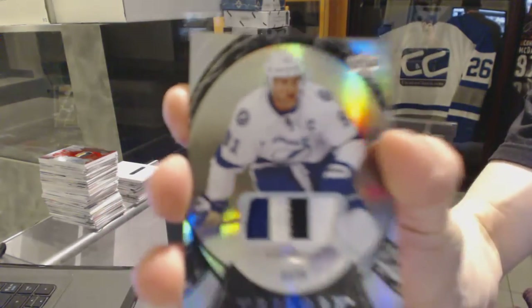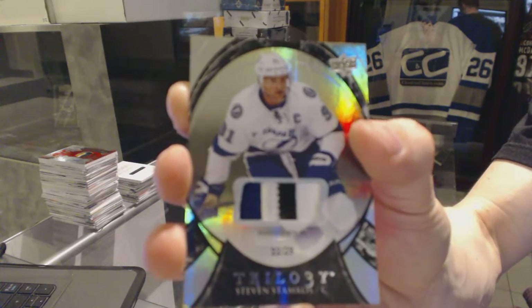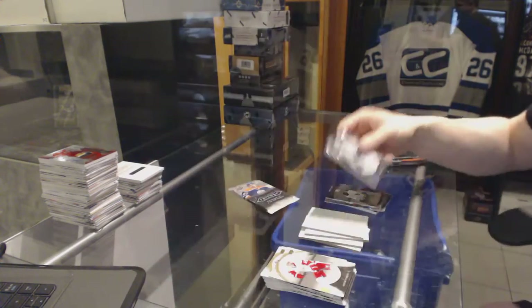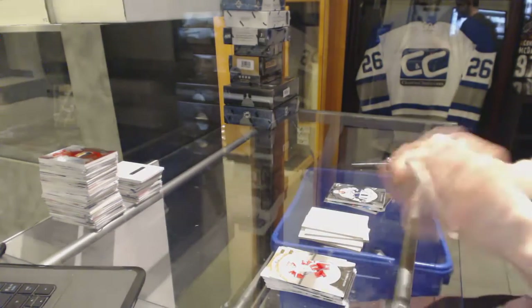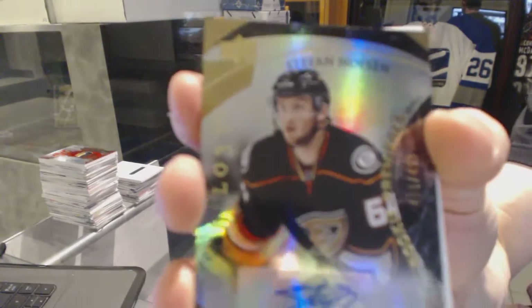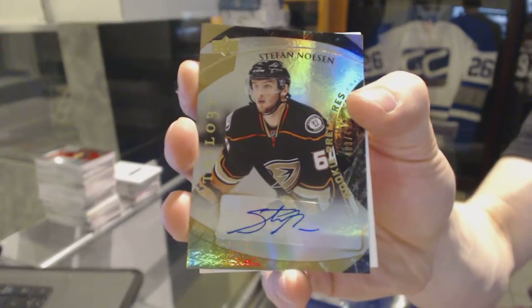Jack Eichel rookie out of 9.99 for the Sabres. We've got a three-color rainbow black patch numbered 22 of 29 for the Tampa Bay Lightning, Steven Stamkos. And a level two rookie autograph numbered to 4.99 for the Anaheim Ducks, Stefan Noesen.